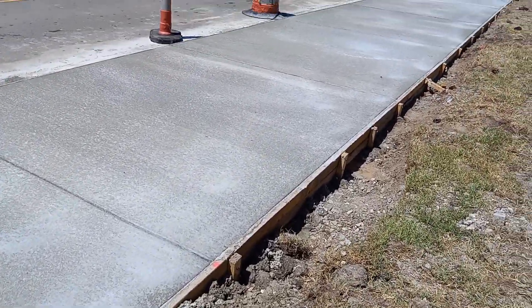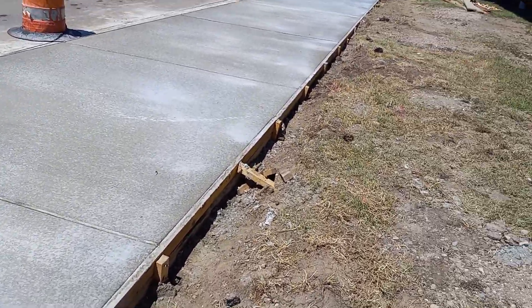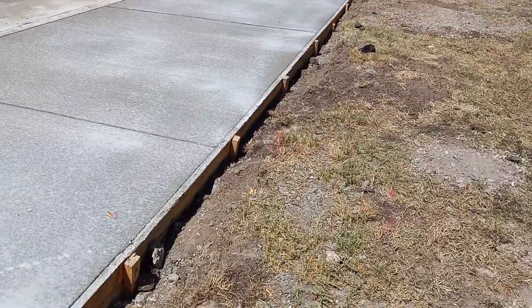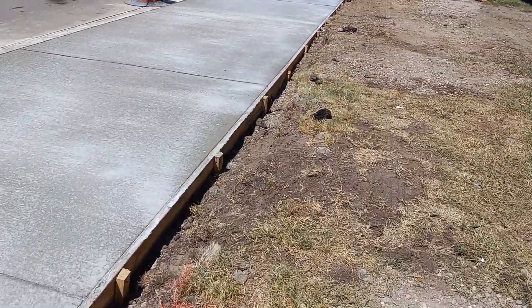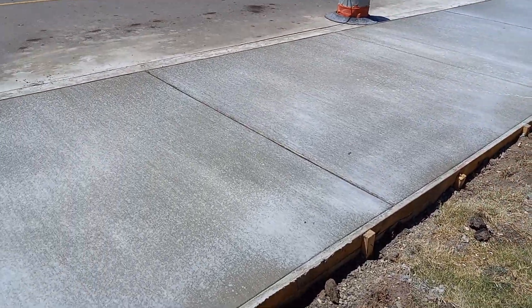If you notice some of the white spots on this concrete, it's a hardener to help drive the concrete faster. We went through four or five 5-gallon buckets of hardener for all three slabs.